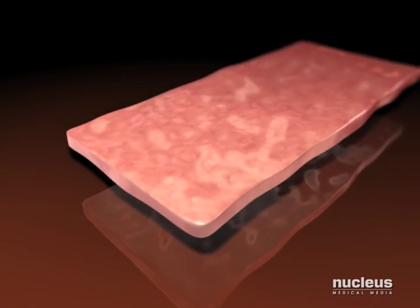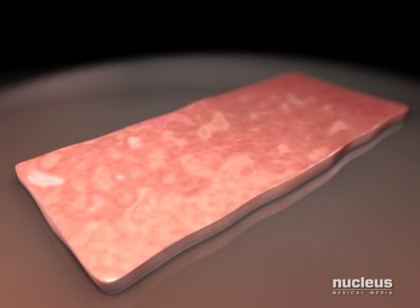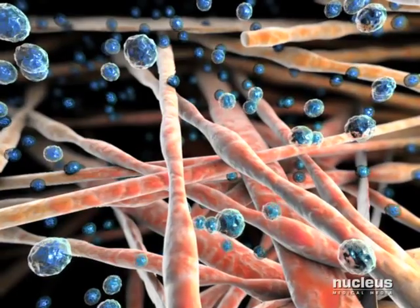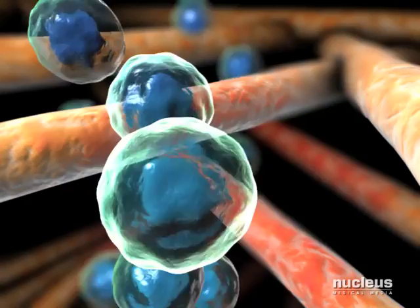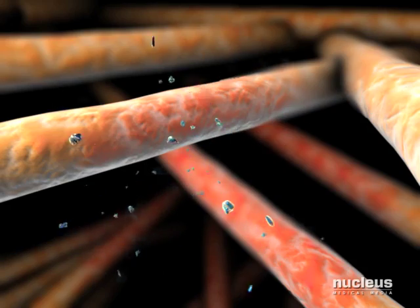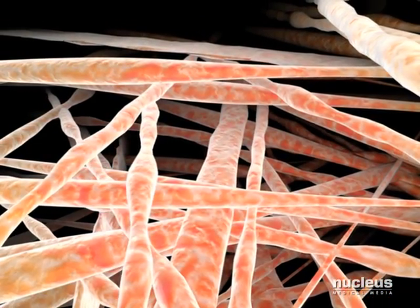To degrade nucleic acids, a recombinant endonuclease is used, unlike other decellularization methods that may use bovine-derived endonucleases. As additional insurance, the Matricell process employs a unique filter system that removes previously extracted cells from the chamber and prevents them from recirculating into the other chambers.